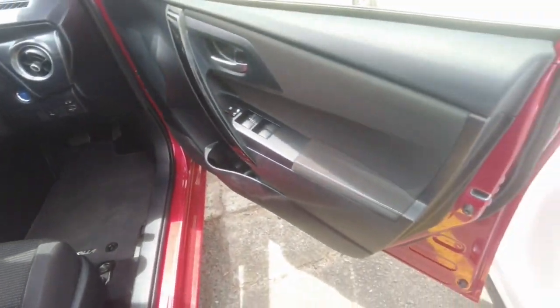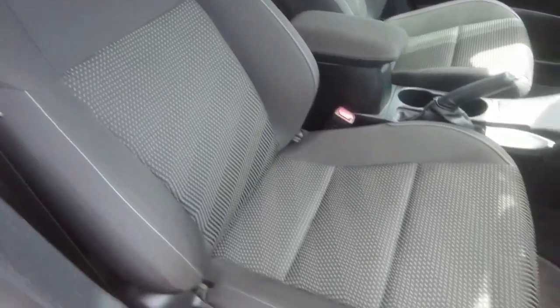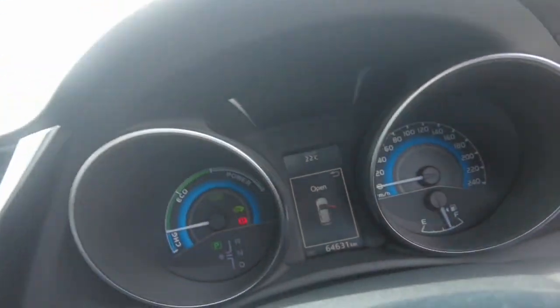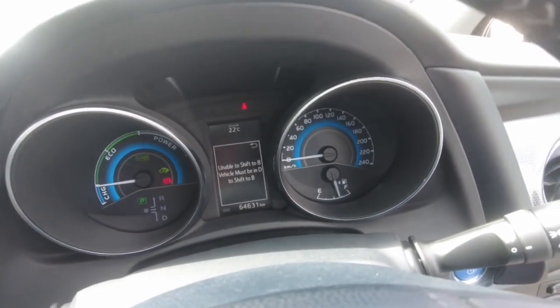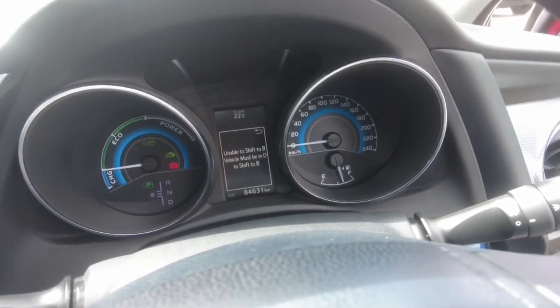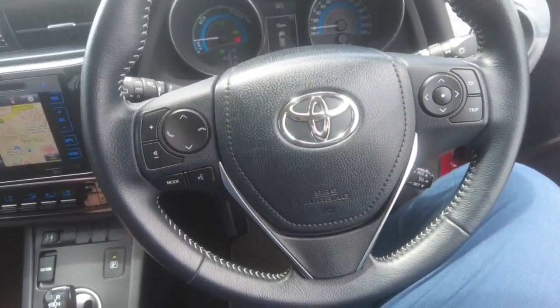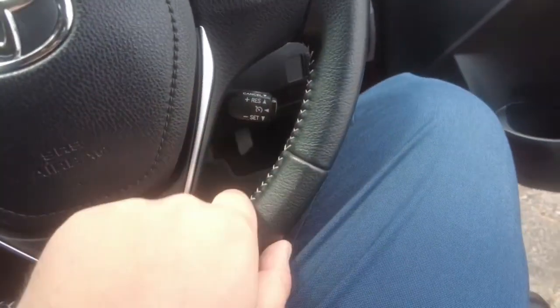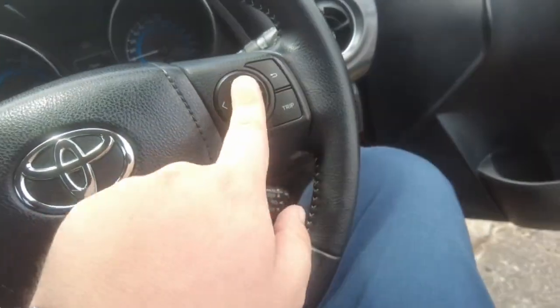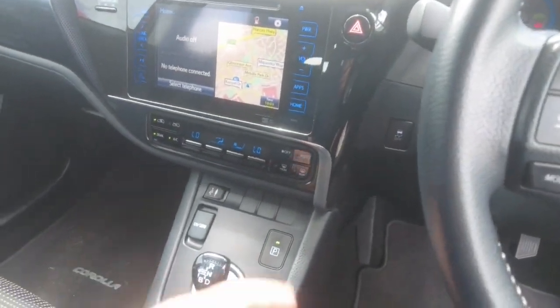Driver side door looking good. Driver seat not too bad either. That's what the speedo looks like — looks really good. Steering wheel as well: you've got volume controls, your Bluetooth modes here and here, cruise control down here for the Toyotas, and then this controls the screen. You've got a touchscreen here — you get Apple CarPlay, Android Auto, and built-in navigation.